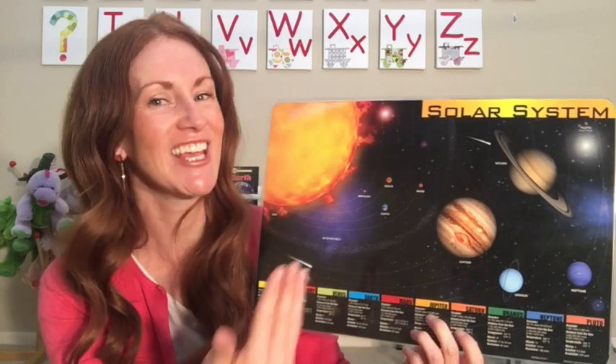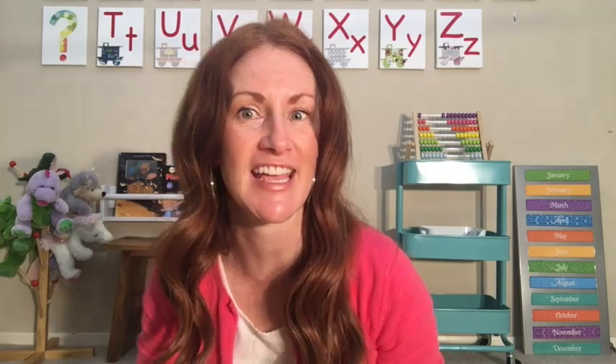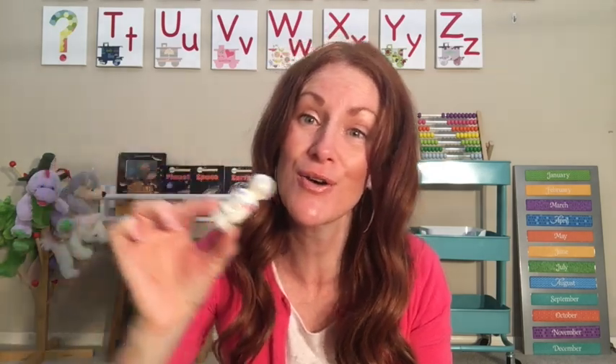This is like our neighborhood in space. I think space is so neat. Did you know the name of scientists that like to study space and go up in space? Astronauts! Astronauts love to learn about space, and when you're up in space there's no gravity, so they float around.